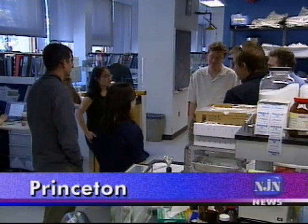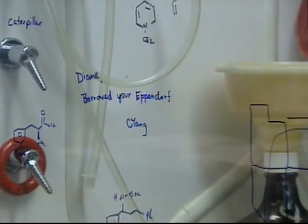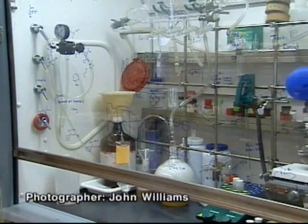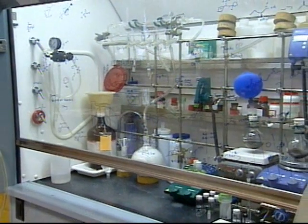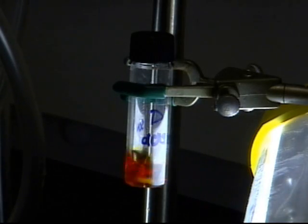David McMillan's Princeton lab is a large and active one. Nearly 40 grad students and postdoctoral fellows are pursuing a wide range of projects, with at least one shared aim. David Nasevich, who led experiments recently published in the journal Science, explains.